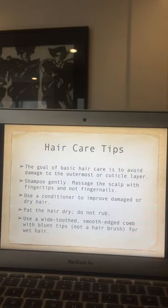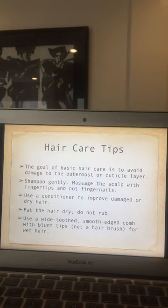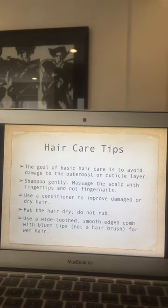The goal of basic hair care is to avoid damage to the outermost cuticle layer of the hair. Shampoo gently — massage the scalp with fingertips, not fingernails. Use conditioner to improve damaged or dry hair. Pat the hair dry; do not rub. When combing wet hair, use a wide-tooth smooth-edge comb with blunt tips — not a hair brush.